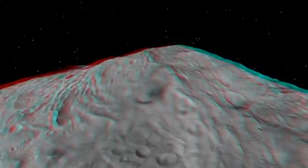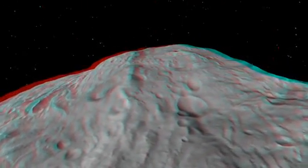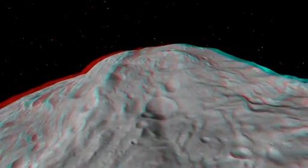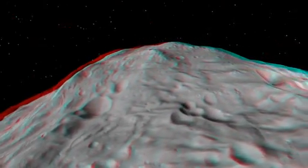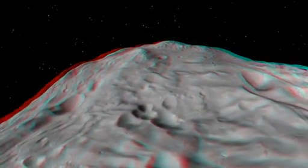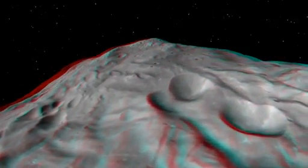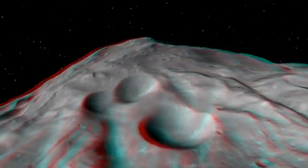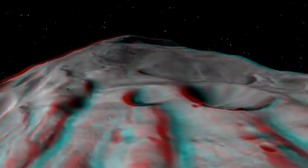Here we're looking at the South Polar Basin and the Central Mound, which is one of the largest mountains in the solar system — about two and a half times the height of Mount Everest on Earth. It's a cratered mound and also shows many features where material has slumped, revealing fresher material underneath. Here we can see one of those slumps and the scarp in the distance.